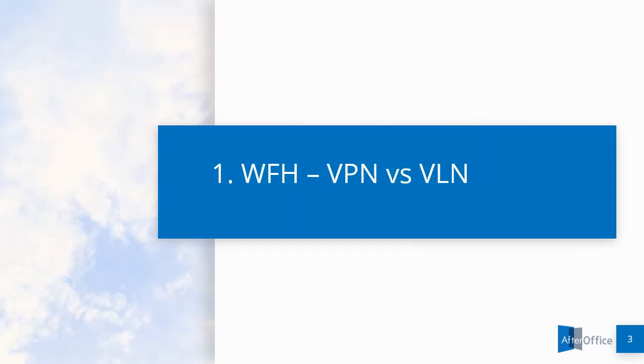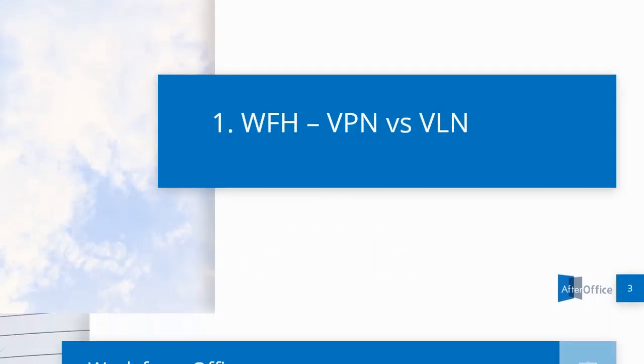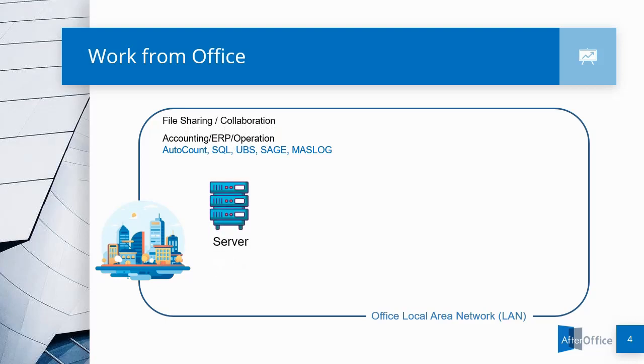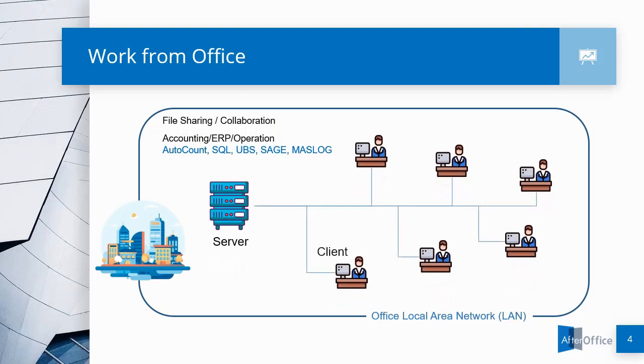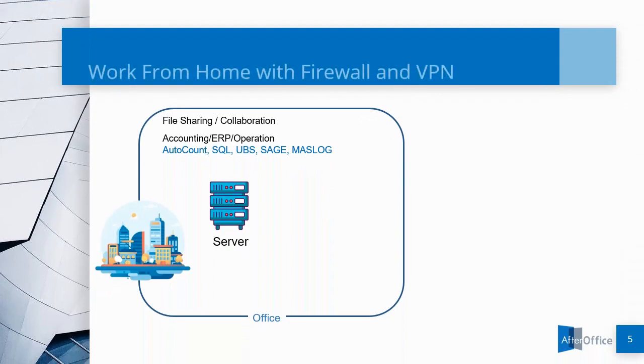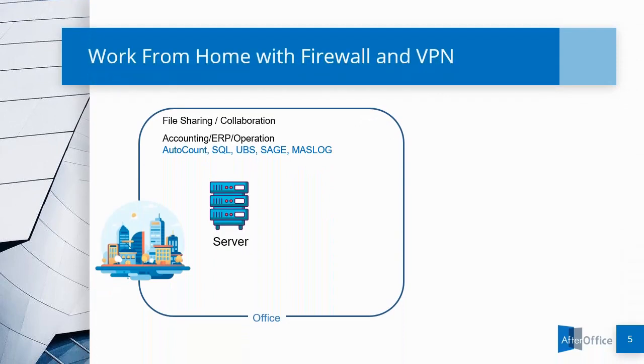Let's take a look at how VPN and VLN works. Most companies today require software, such as accounting or ERP system, and file services for sharing and collaboration to run the business. The setup is designed mainly for Local Area Network, or LAN, to be used within the office. In order to accommodate enterprise remote users, VPN was created.